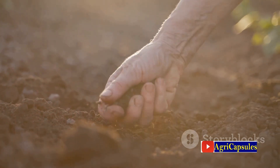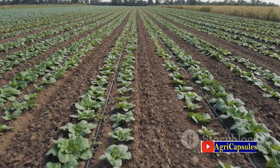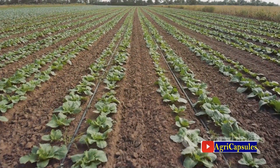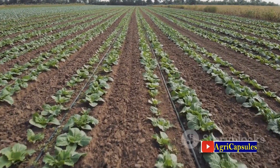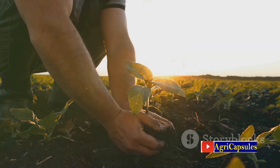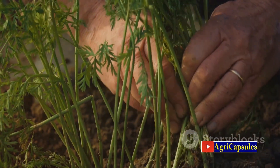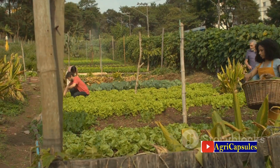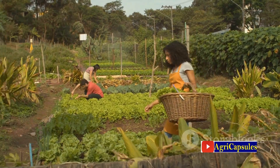Now let's talk about brassicas. Mustard, radish, and turnips are examples of brassicas used as green manure. These plants have a unique superpower: they release compounds that can act as natural biofumigants, suppressing soil-borne pests and diseases. Some brassicas also have deep roots that help break up compacted soil layers, improving soil structure. Plus, they can scavenge nutrients, making them available to subsequent crops. Grasses and brassicas bring a lot to the table when it comes to sustainable agriculture.